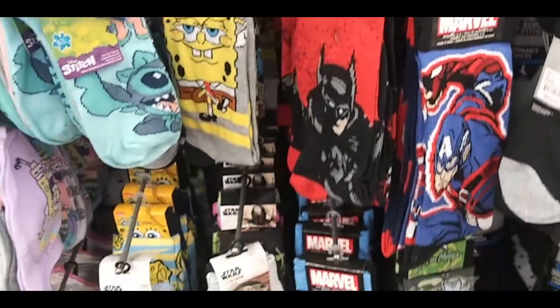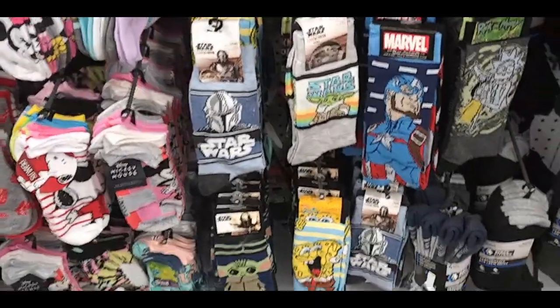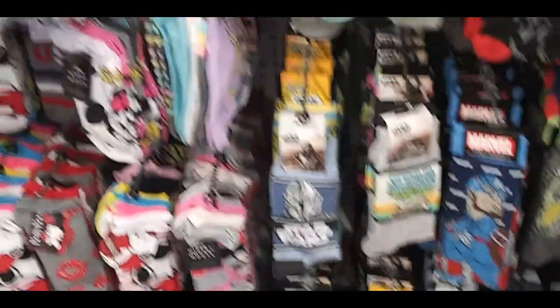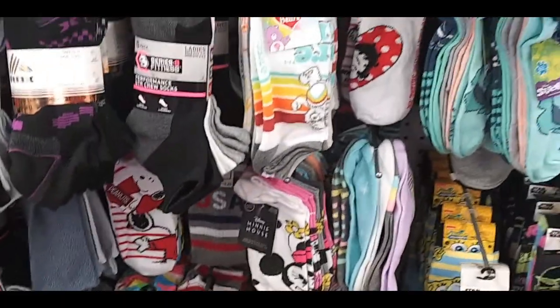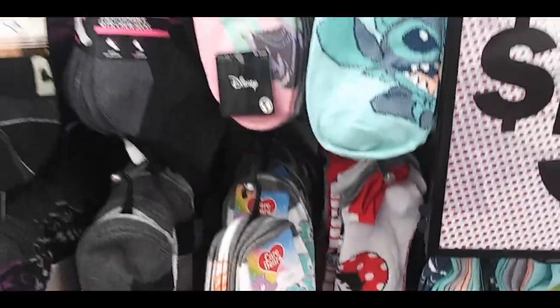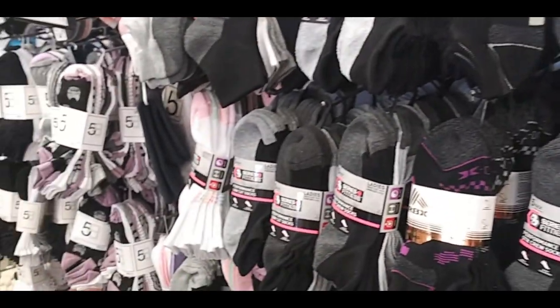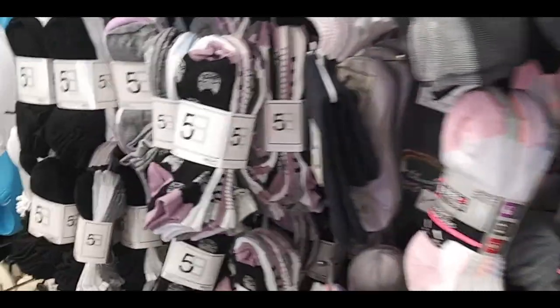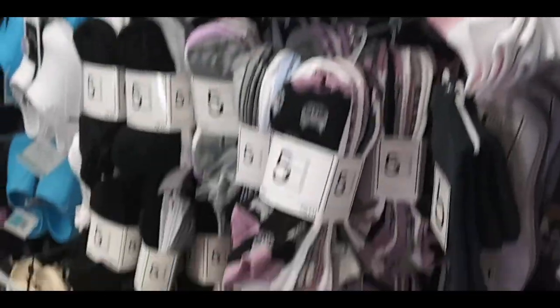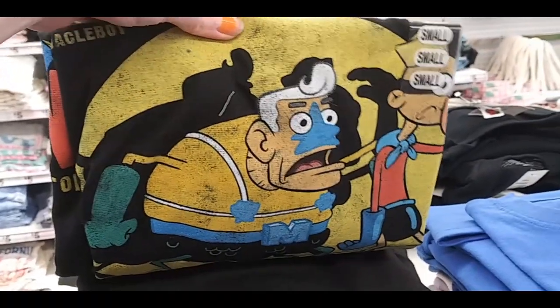Here's our wall of socks — character ones: Spongebob, Stitch, Star Wars, Marvel ones. Got some Peanuts there, and Mickey and Minnie Mouse, Betty Boop, Care Bears. And some just plain ones — pretty good socks. Here's some kiddie ones; I believe they are a five-pack. Merman Man and Barnacle Boy.